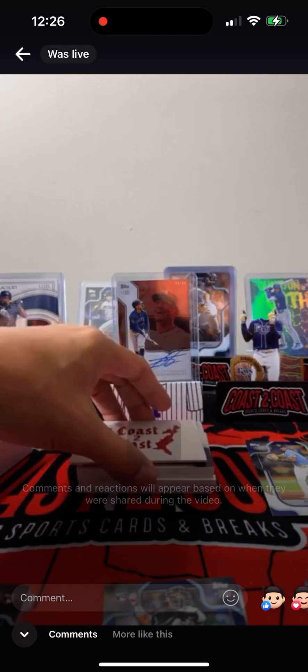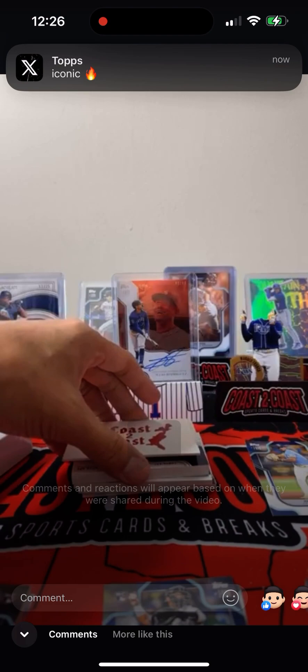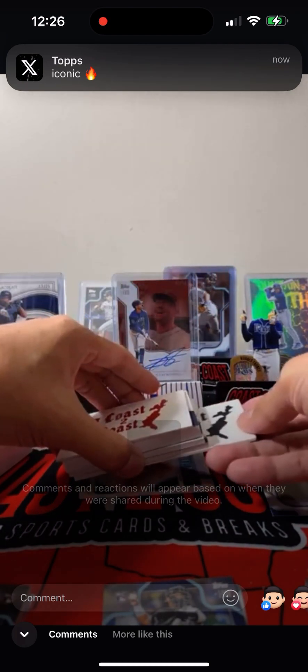What do we have here? This thing is, like, super thick. All right, I'm going to go to the back here.